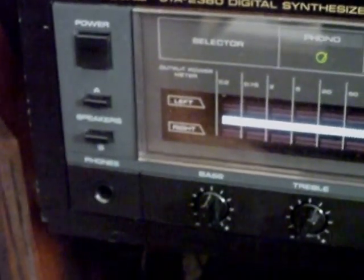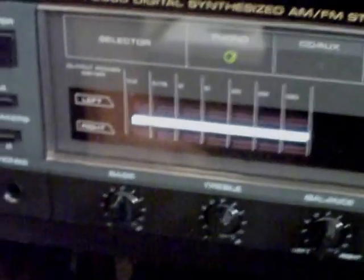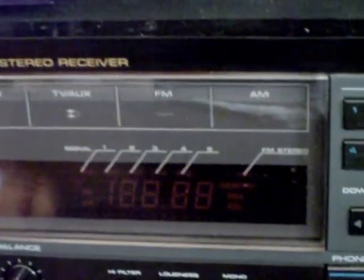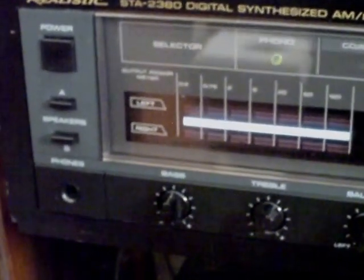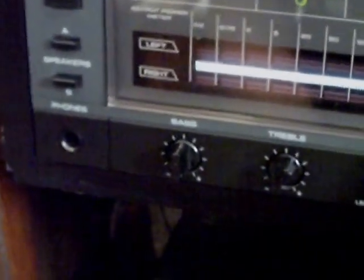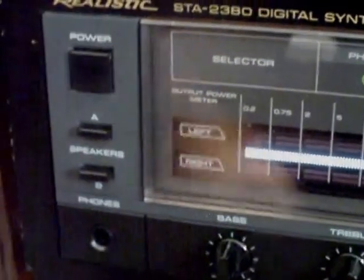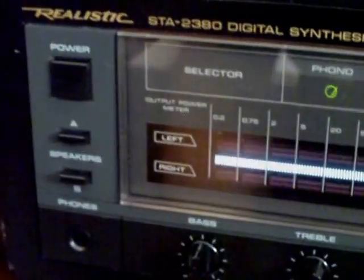Now that we've seen what it looked like brand spanking new, let's take a look at what this one looks like more than 20 years later. It's a little bit beat up — I think that's the reason why I got it under $100. However, what it lacks in cosmetic beauty it makes up for in performance. It has a real power switch, not a standby — it actually turns the thing off.